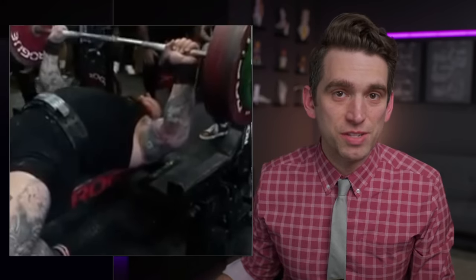Unfortunately, Hafthor Bjornsson appeared to suffer a significant left pec injury during his bench press earlier today. It is a powerlifting competition, and in this video, I'm going to teach you about this injury to try and learn from this unfortunate event.